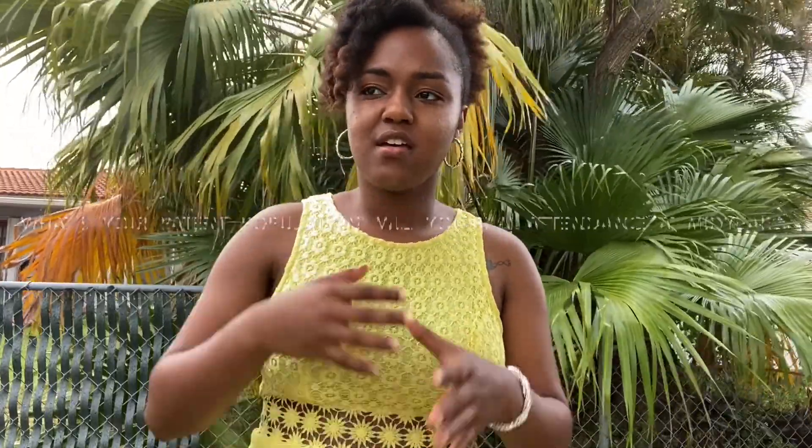I made sure all the program directors knew who I was, months in advance — before mid-year in December. I looked at each program, then emailed the RPD (Residency Program Director) and asked a question that wasn't on the website. For example, if a program had ambulatory care clinics, I'd ask what disease states they see in their clinic — something specific that shows you've looked at the brochure but want to know more.